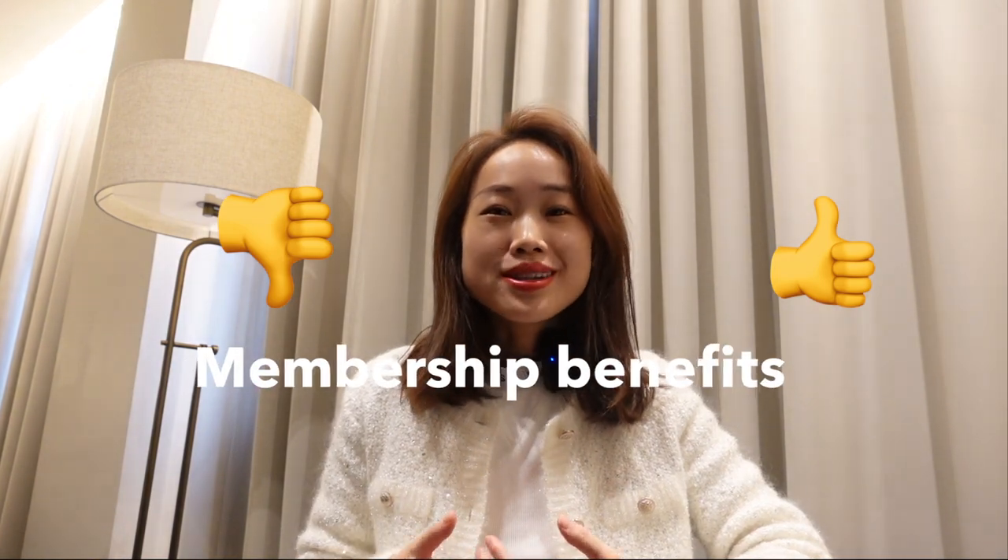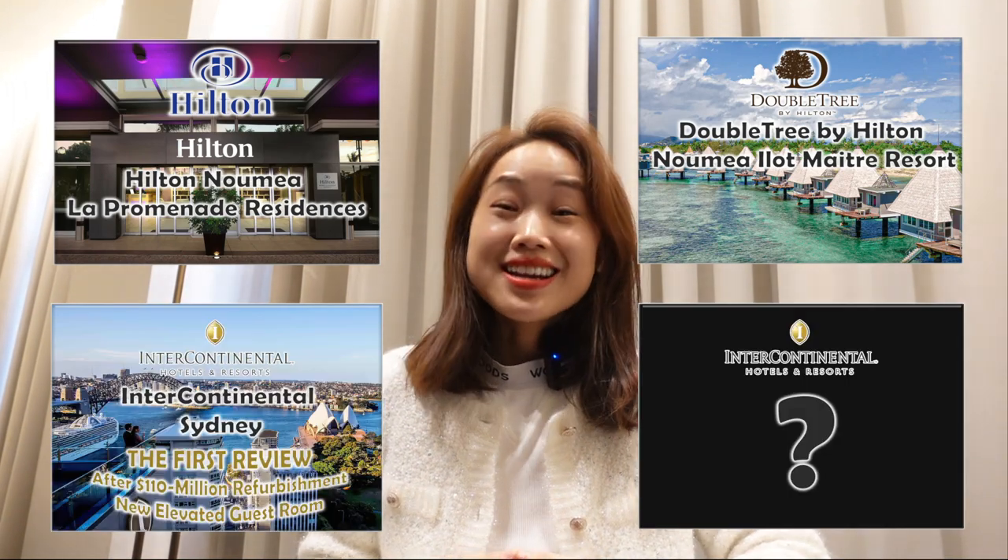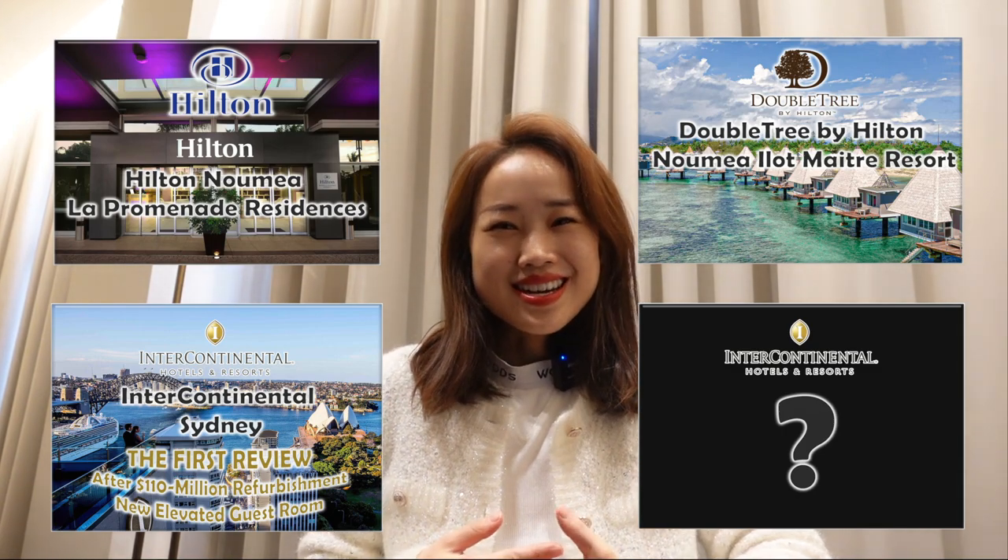It's time for me to summarize the highlights, lowlights, and membership benefits for staying with the Kimpton Margot Sydney. Just a heads up — in the following weeks I'm going to have hotel reviews on Hilton Lunia, DoubleTree by Hilton Lunia, Intercontinental Sydney, and another mysterious Intercontinental. Feel free to guess which Intercontinental we're going to stay with and leave your comment below.